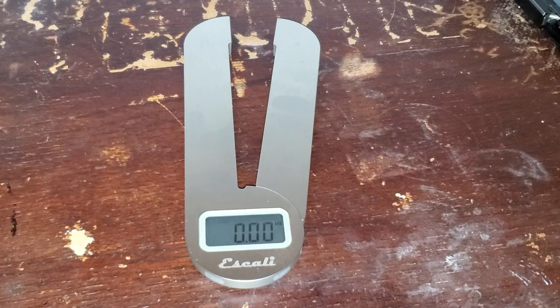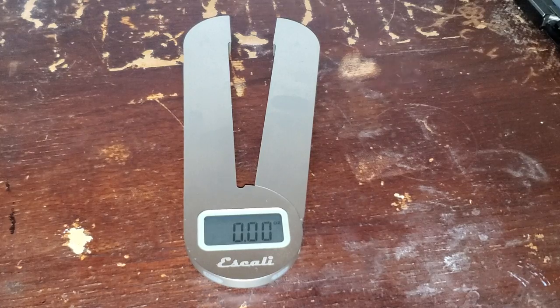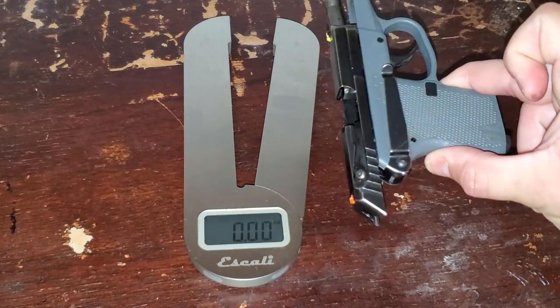All right guys, so tonight I'm going to make a video about what I like to call my underwear gun. I refer to it as Mighty Mouse. So this is it — the Kel-Tec P32.